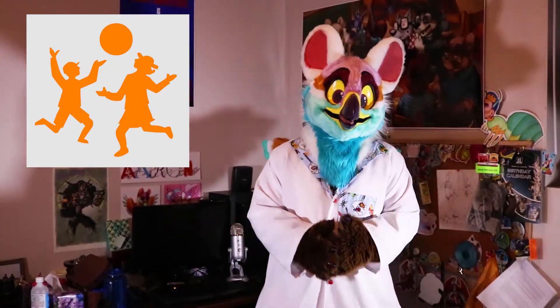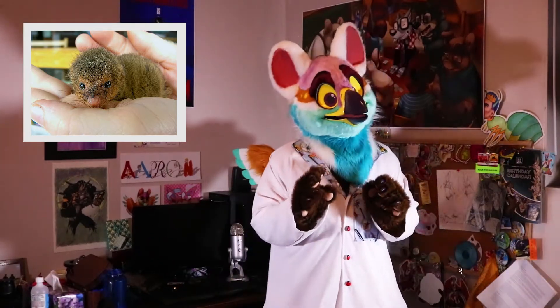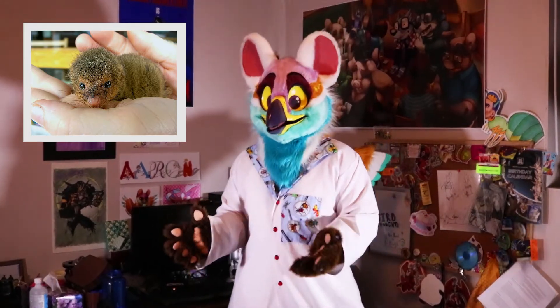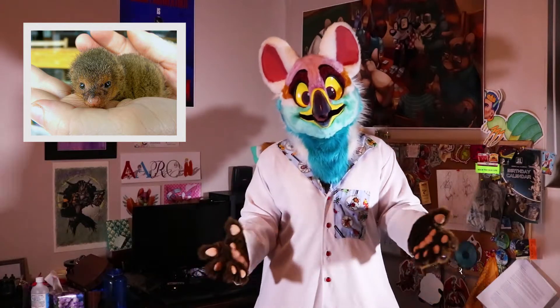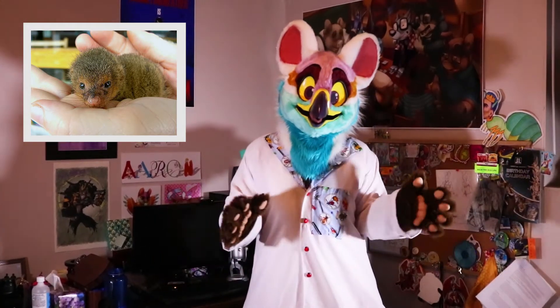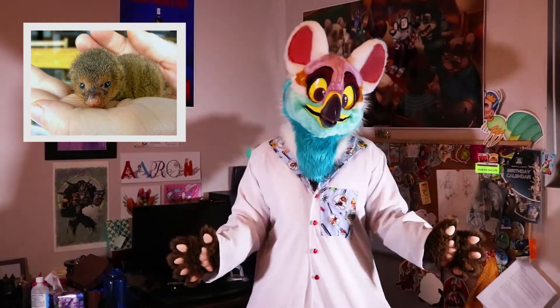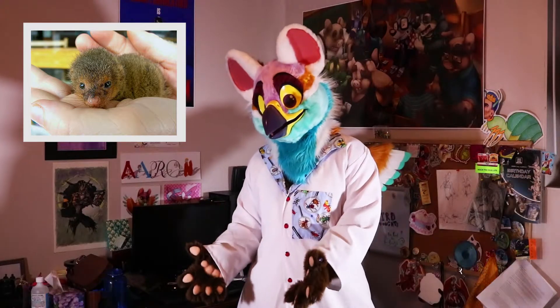This species is also diurnal, which means it is active during the day. Generally, this species has a generation time of about seven years, so it takes seven years for the young to become able to have children of their own. Unlike the meerkat, this species is actually fairly solitary — it's either found alone or with one other member of its family. And unlike most species of this size, they actually only have one offspring.